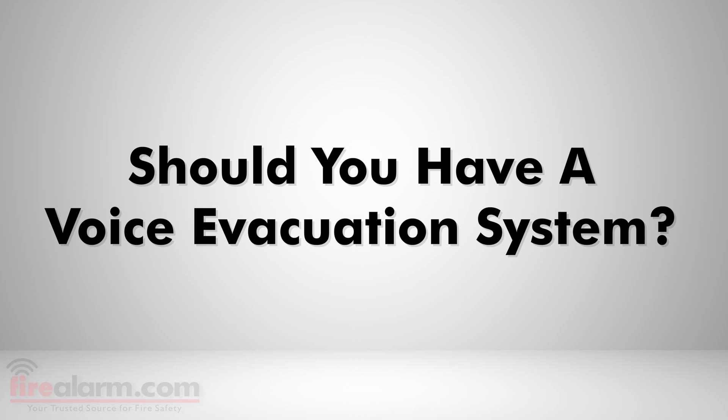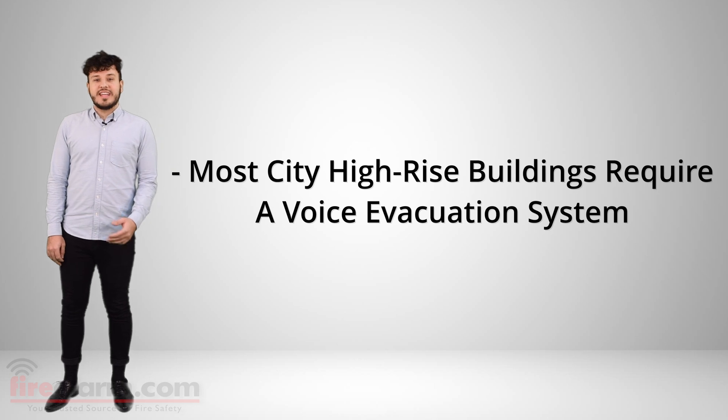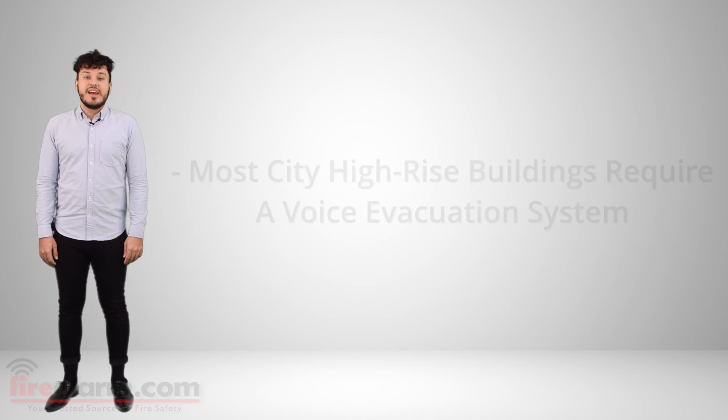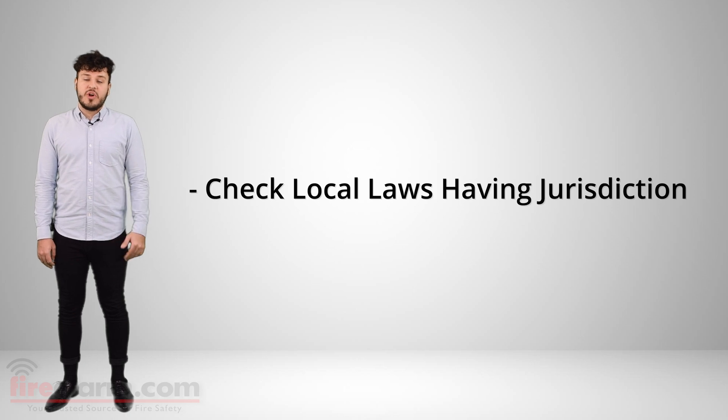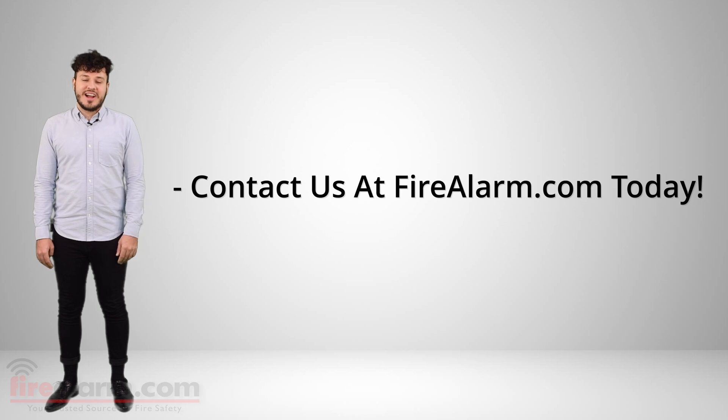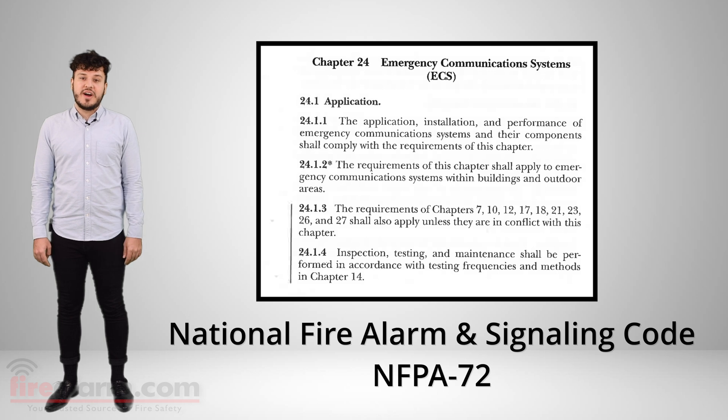Should you have a voice evacuation system? There is usually no prohibition to installing a voice evac system in your building or facility. In fact, some states have laws and codes that mandate the installation of a voice evac system. As always, you should check your local laws having jurisdiction to find out what exactly you need, or contact us at FireAlarm.com today. Chapter 24 of the NFPA 72 National Fire Alarm and Signaling Code covers the requirements for emergency communication systems on a national level.